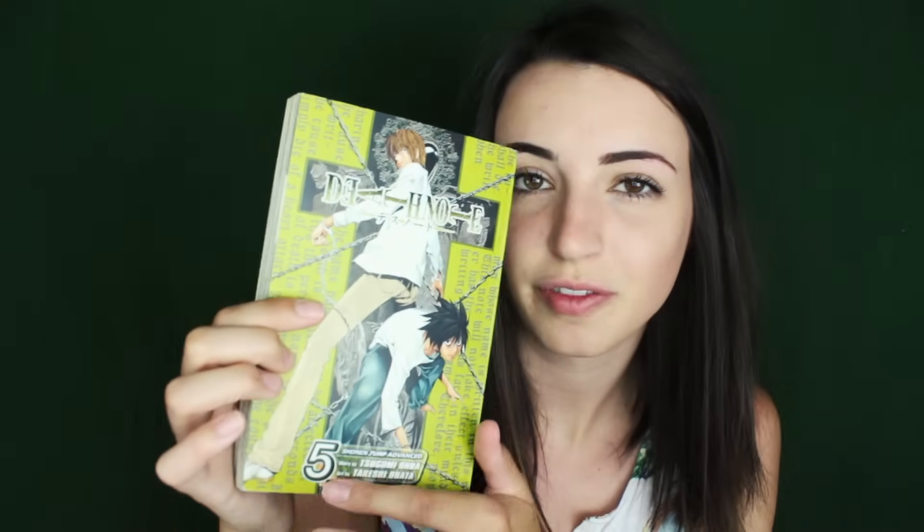They're not even making it a series. But I believe there are twelve of these, as well as a side novel and extra media. This is number five. You have Light Yagami on the top and L on the bottom — two of the main characters. I'm not gonna go too much into the plot for the sake of no spoilers, but I do highly recommend it.